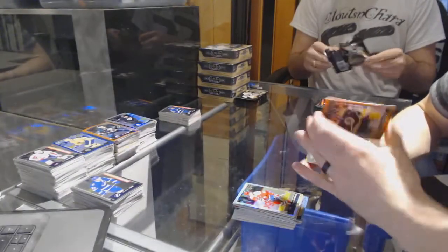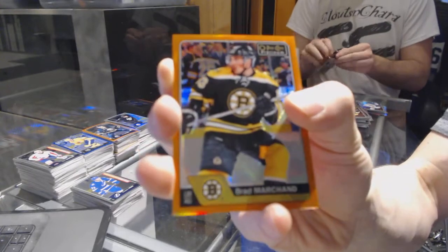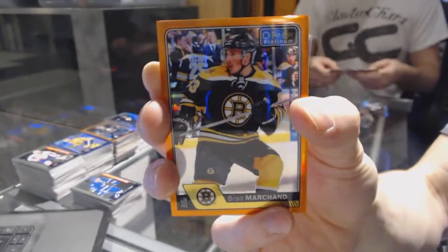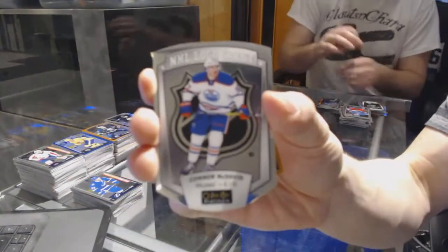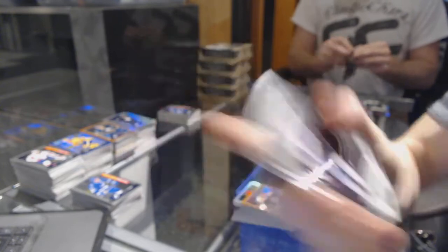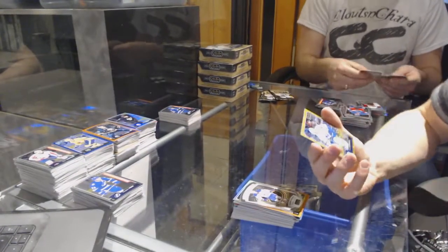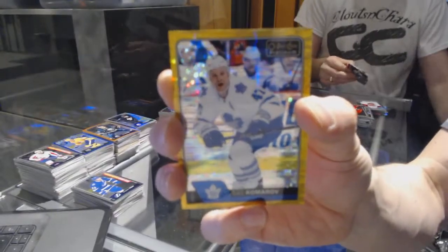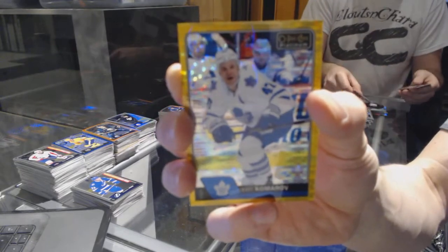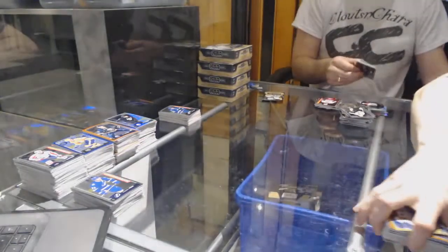We've got an orange rainbow number 15 of 25 for the Boston Bruins, Brad Marchand. We've got an NHL logo crest for the Edmonton Oilers, Connor McDavid. And a seismic gold parallel number 12 of 50 for the Toronto Maple Leafs, Leo Komarov.